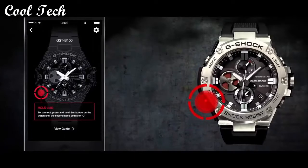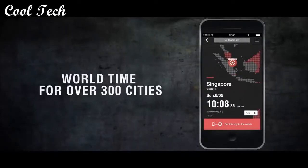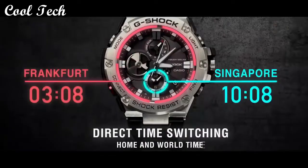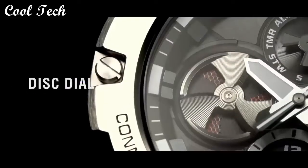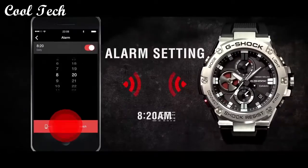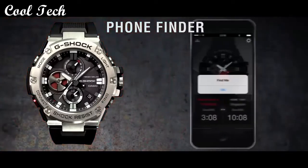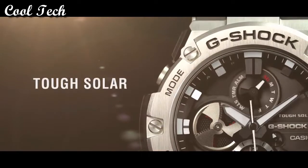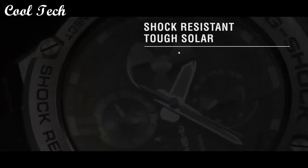Top 10: Item shape round. Dial window material type mineral. Display type analog, glass crystal. Band material plastic, bandwidth 22.6 millimeters. Metal material resin. Movement quartz. Water resistance depth 600 feet.